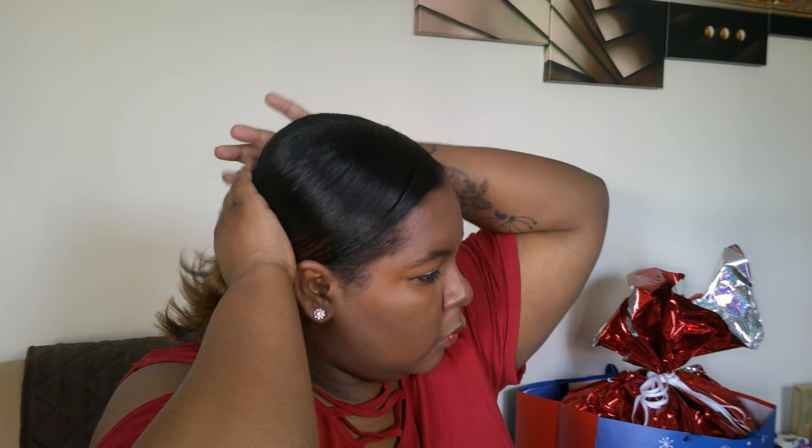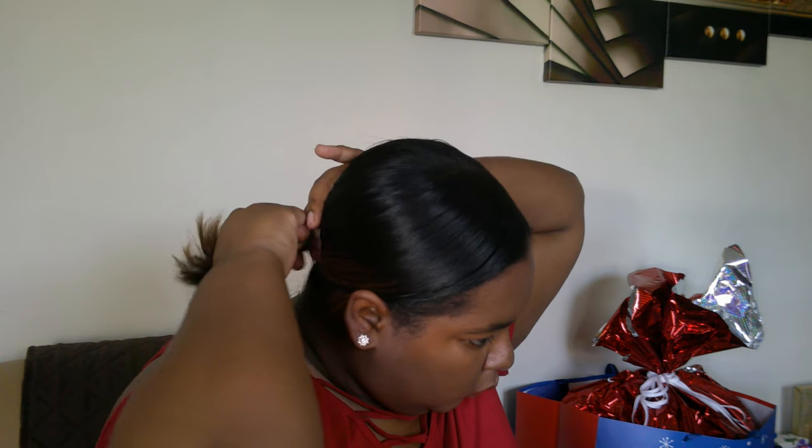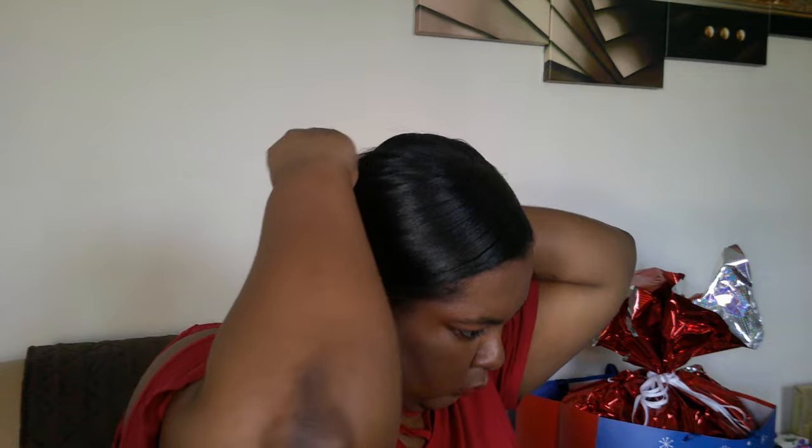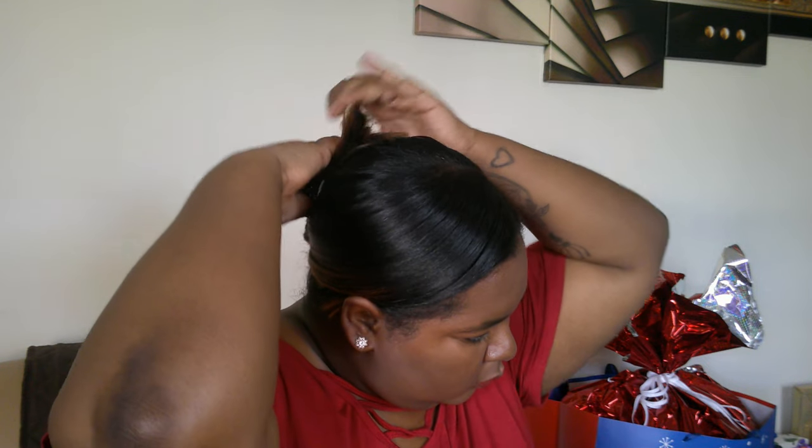The next style is pretty much what I do when I'm going to work — very simple, and I don't want my hair to be in the way. I use one of those claw clips. Very quick, very simple.